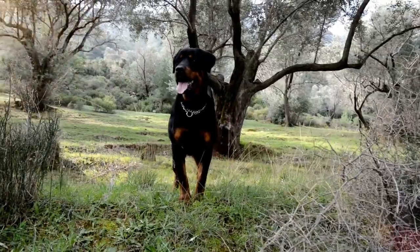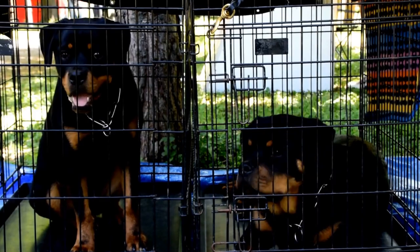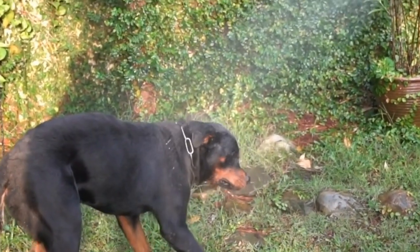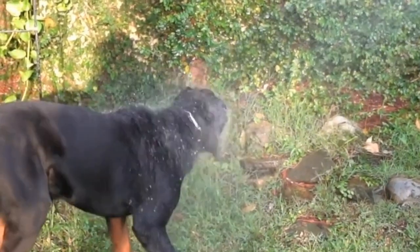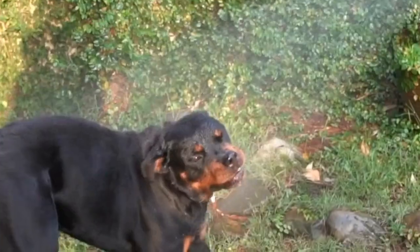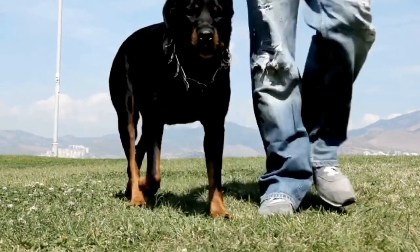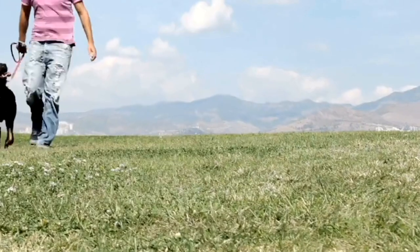Conclusion. Providing a comfortable and stylish bed for your Rottweiler doesn't have to break the bank. With these budget-friendly and creative DIY dog bed ideas, you can create a resting place that not only meets your Rottweiler's needs, but also complements your home decor. Whether you opt for a pallet bed, tire bed, or upcycled furniture bed, remember to prioritize safety, cleanliness, and your Rottweiler's ultimate comfort.